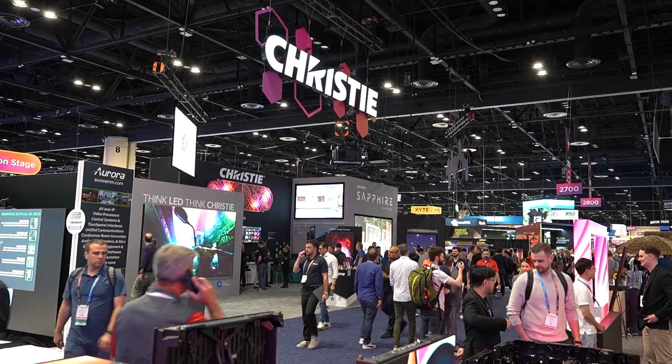Hello everyone. I am at the Christie booth with Joel. Joel, how are you? I'm doing good, thanks. Another show - in hot, balmy Orlando, Florida. Yeah, you want to stay inside here, that's for sure. It's a lot cooler in here than it is out there. Absolutely.